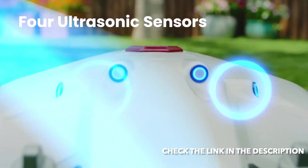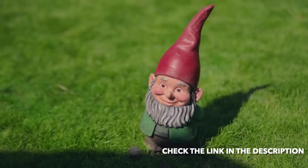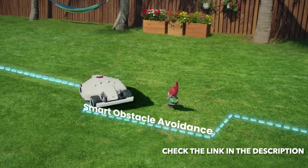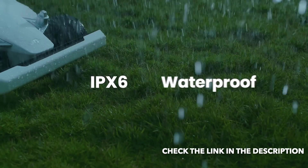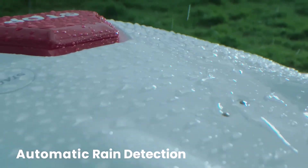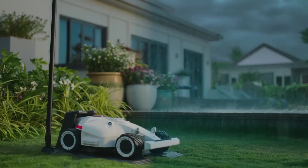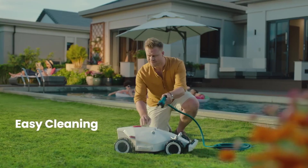Using four ultrasonic sensors, Luba can detect obstacles in its way and automatically pass around them. Luba is built to withstand the toughest weather conditions. To avoid cutting wet grass, Luba returns home until the rain stops and continues mowing where it left off. Cleaning is a breeze.